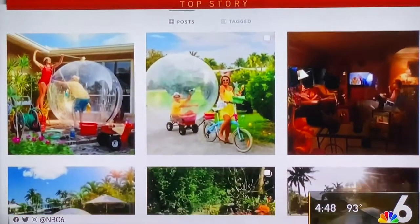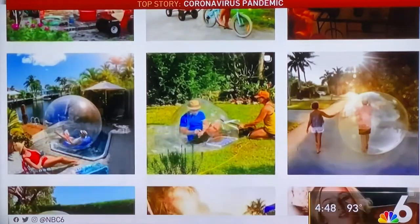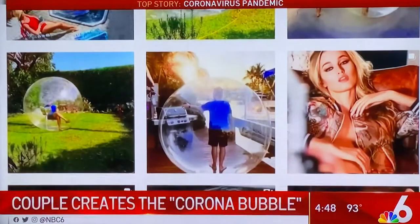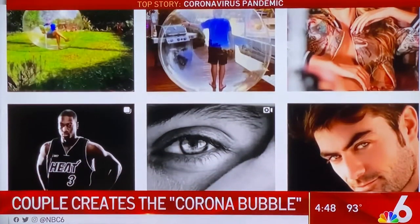As we wrap up week six of Stayin' at Home, you probably feel like you're trapped in a bubble, right? Check out photographer and director George Kemper, a modern-day bubble boy, if you will, who is turning his extra time at home into art. And he is not doing it alone because he is at home with his wife and creative partner, Cheryl. Hi to both of you.